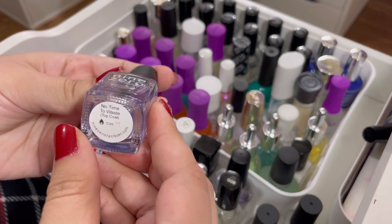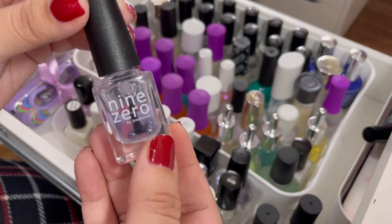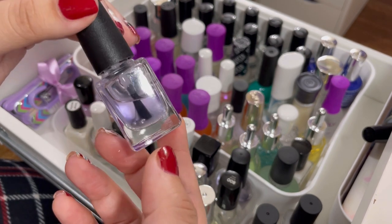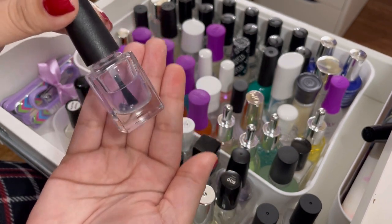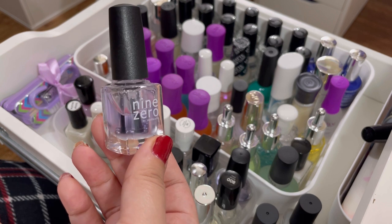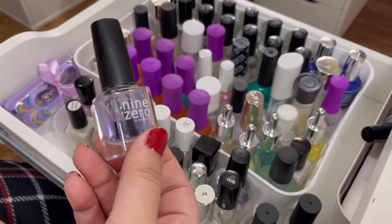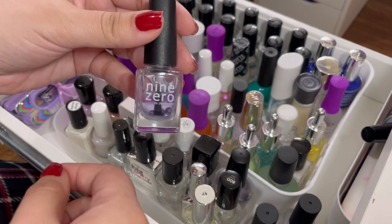Next up is the No Time to Waste top coat from Nine Zero Lacquer by Jess, here on YouTube. This top coat was actually my favorite before I started using Seche Vite, but after a certain amount of time it gets cloudy in the bottle. Jess is currently not selling her products, so I'm going to go ahead and declutter this one — I haven't used it ever since I found Seche Vite.